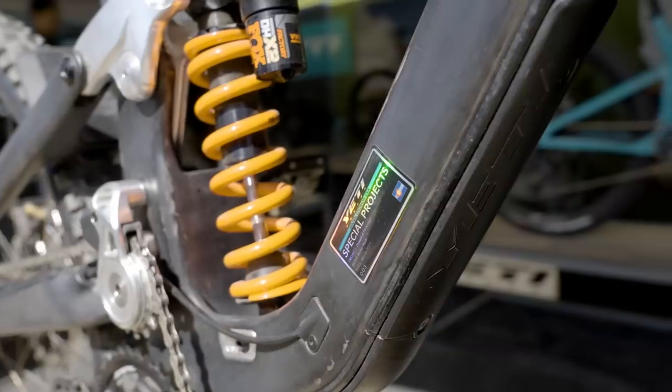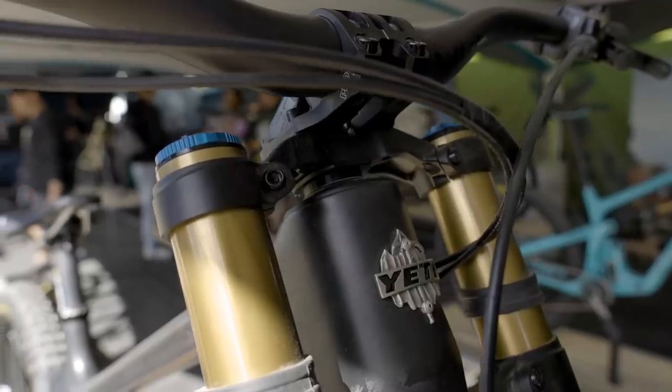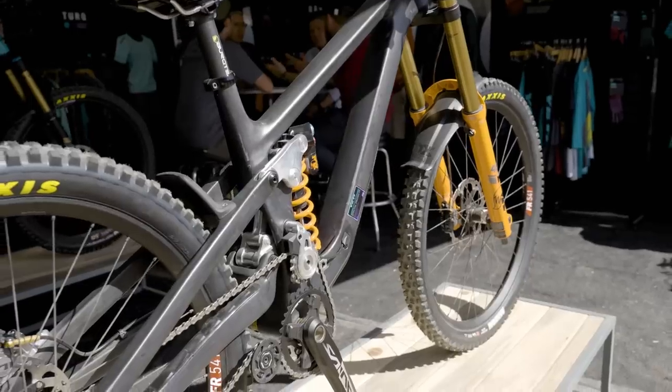Yeti took their six-bar linkage design from their e-bike, beefed it up a little bit for the downhill bike, and did some tweaks that they could only do on a downhill bike — giving them broader parameters to make it exactly as performative as they wanted. With the new six-bar design, they actually have a link going directly through the seat tube, which you couldn't do on any of their pedal bikes because of the dropper post situation. It's got angle adjust, reach adjust headset, a flip chip for shock progression, and chainstay length adjustment.